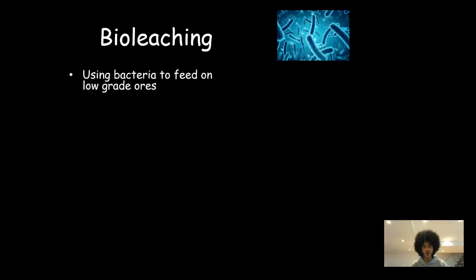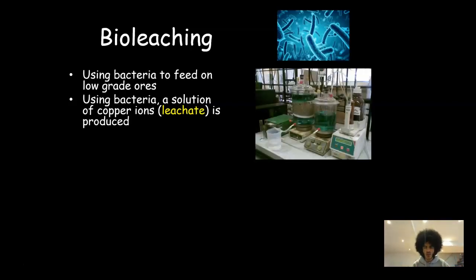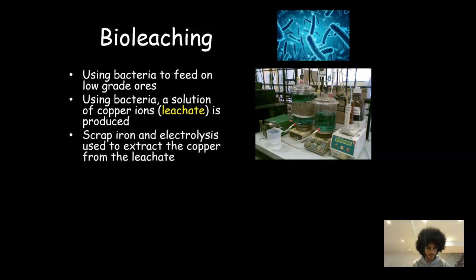The next technique is bioleaching, which is basically using bacteria to feed on low-grade ore. You get your low-grade ore, put it in a massive solution, add some bacteria, and that bacteria feeds on the low-grade ore and extracts the copper from it. That solution of copper ions with the bacteria in it is called a leachate — this is a picture from an existing bioleaching plant. Once you've got that solution and the bacteria have fed on it, you can then use the same techniques as in phytomining: either scrap iron for a displacement reaction or electrolysis to extract the copper from the leachate.